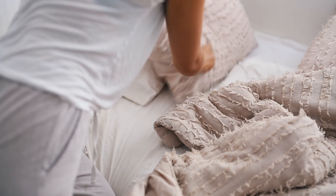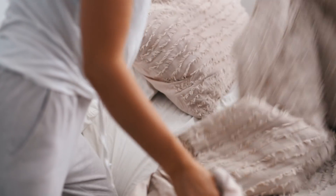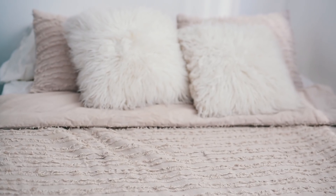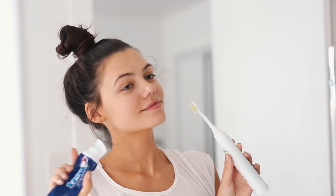I'll always try to make the bed just because I feel like it looks so much better when your bed is made and I just feel so much more productive after. And look how good that looks!